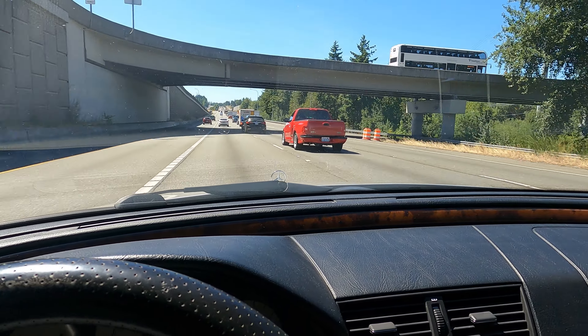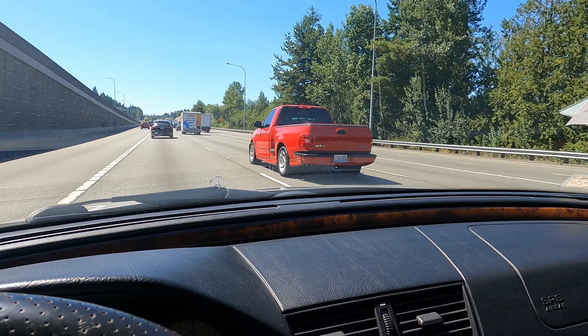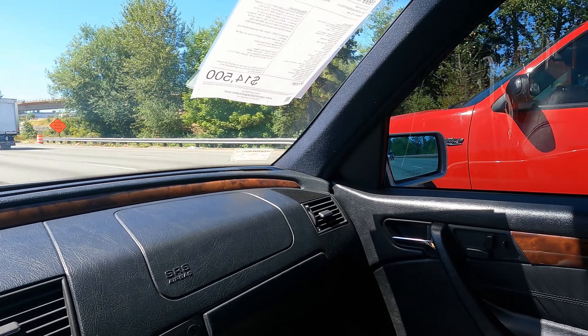Hey guys, there's a car I need to get to make a video — a Lightning. I actually had one of these a few years back, three to five years ago, the same color. I should have kept it. It was nice. It's so beautiful.